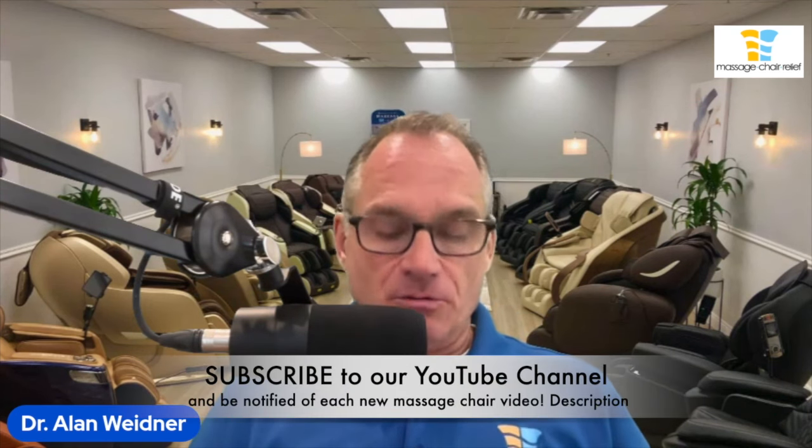Hello, I'm Dr. Alan Widener from Massage Chair Relief, and welcome to our bi-weekly massage chair industry update for Friday, March 22nd, 2024. We appreciate you being here with me today.